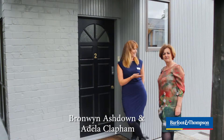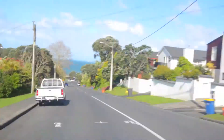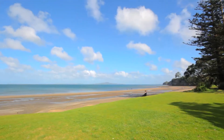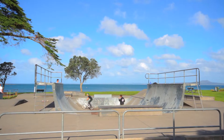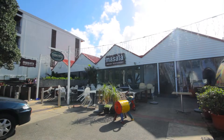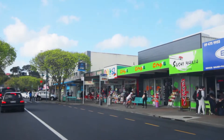Hi, I'm Bronwyn Ashdown and this is Adela Cleffin, and we're proud to be marketing number two Carlisle Road. This property is only 500 meters from stunning Browns Bay Beach. It has an amazing skate park, one of the best playgrounds on the shore for the kids, awesome cafes, brilliant restaurants. Browns Bay is a great seaside township with everything.